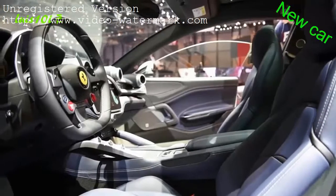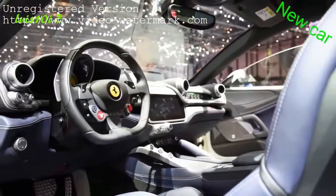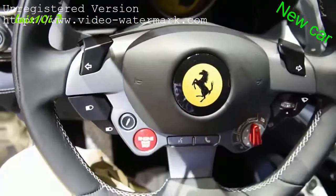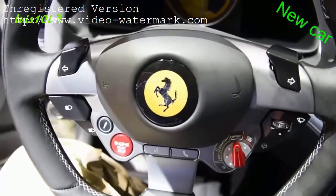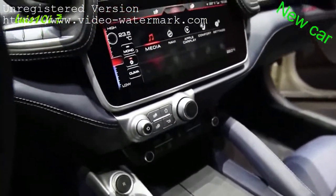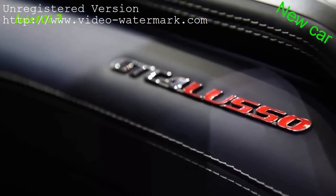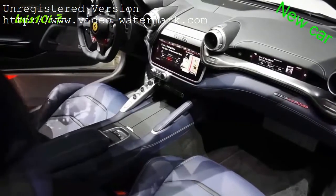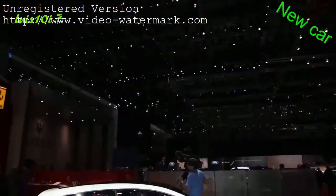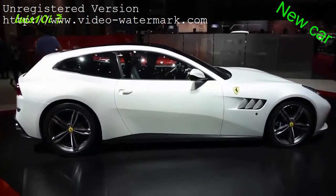This makes it more powerful than the FF it replaces, and Ferrari also says it's 30% more efficient. The hatch does the sprint to 62 miles an hour in 3.4 seconds, and top speed is rated at 208 miles an hour. Besides the FF and the LaFerrari, this is the third Ferrari to use all-wheel drive. The Grand Tourer also uses rear wheel steering, which makes it more agile at lower speeds while increasing stability and responsiveness at higher speeds.